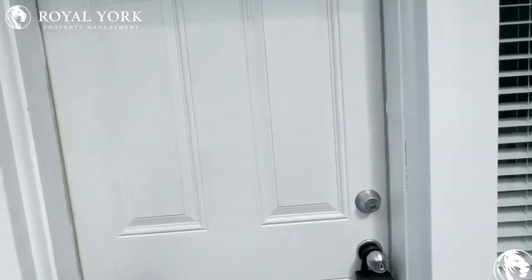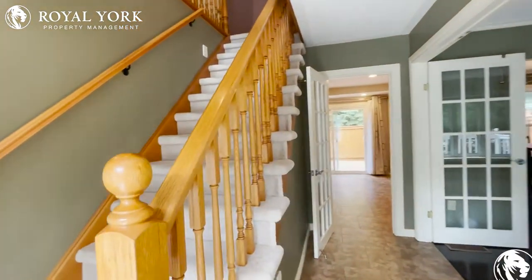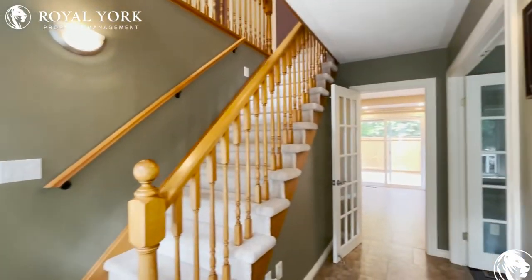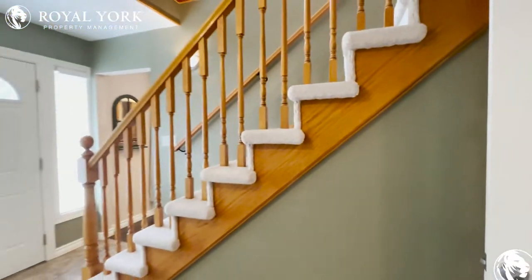Welcome to 452 Bridge Street West here in Waterloo, Ontario. We have this beautiful open concept, four bedroom, two full bathroom and two half bathroom detached home available for rent as soon as today.